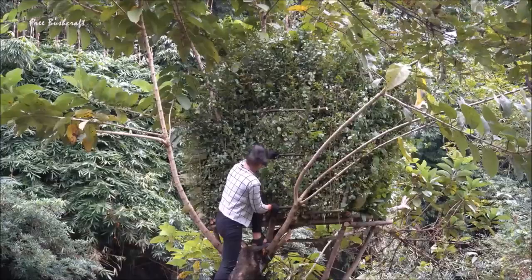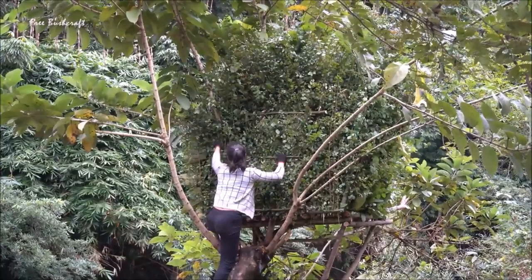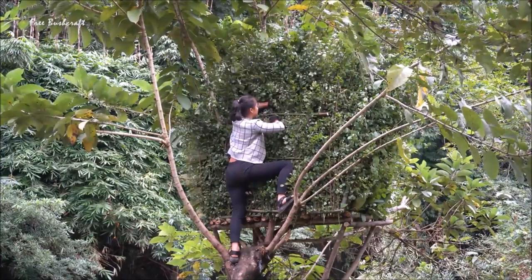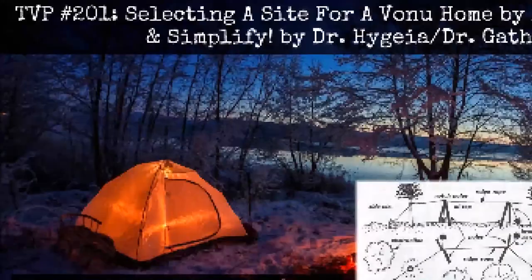I prefer to locate my roadhead — where I unload supplies from a vehicle — base camp, water source, stashes, and any other facilities all on the same side of a road, so that road crossing is minimal. If this isn't possible, I pick crossings away from creeks so that I will hear approaching vehicles before they can see me. I look for human debris such as beer cans and shotgun shells to ascertain how much an area is frequented.